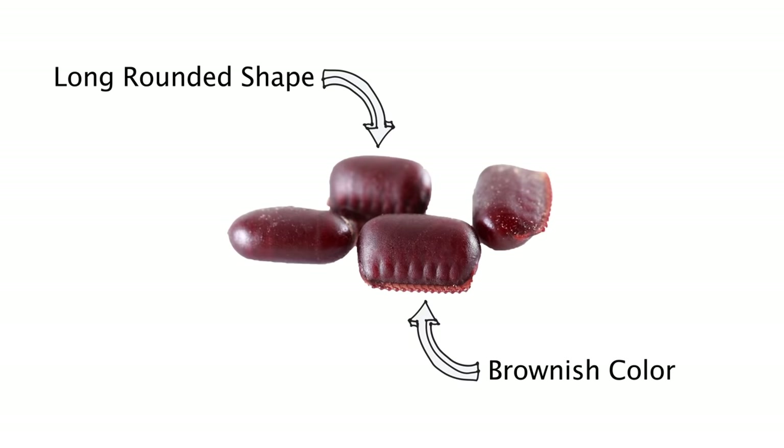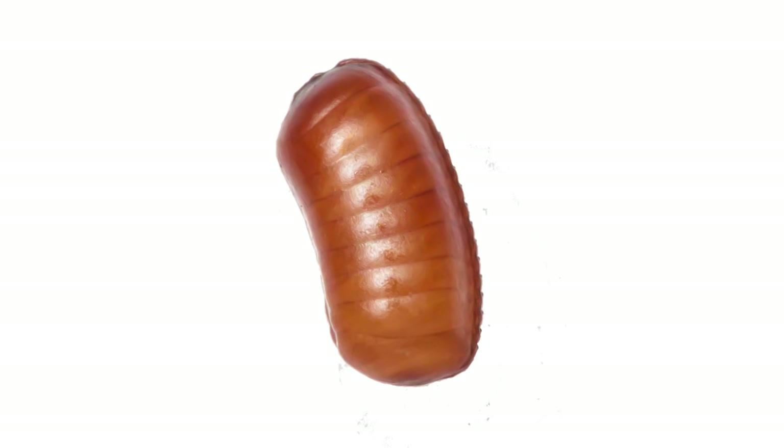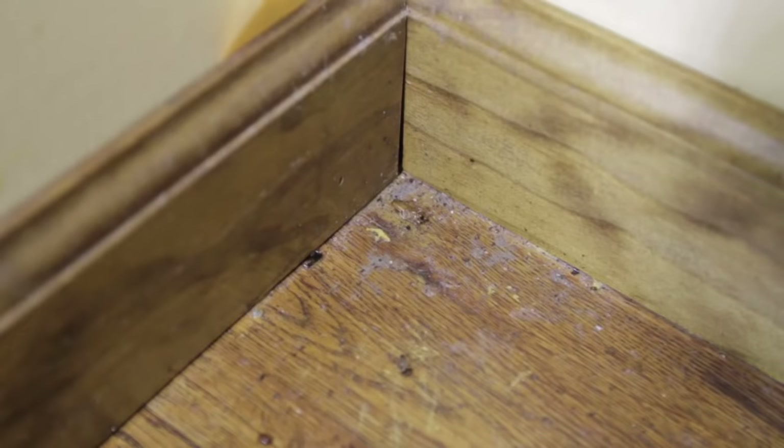Egg casings. Roach egg casings are easy to spot by their long rounded shape and brownish color. Each casing holds between 10 and 50 eggs. Some roach species will carry the egg case on their backs until they hatch, while others will hide them. One thing is certain: if you find even one egg casing, you know you have a roach problem.